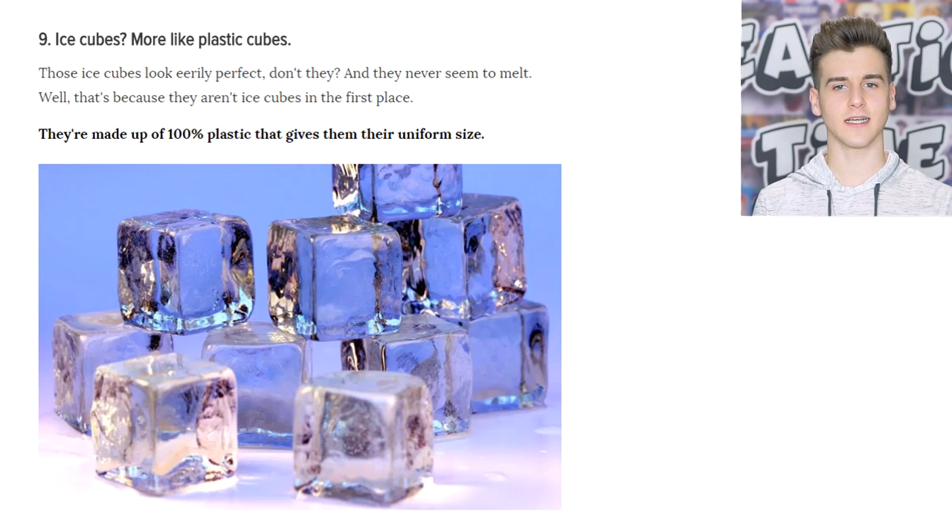For ice cubes, the advertisers actually use clear plastic cubes — not real ice cubes. This totally makes sense, like the thing with the ice cream: studio lights are way too warm and would actually melt the cubes. I still think it's wrong that they manipulate the photos like this. It's also how they get that perfect cube shape — because it's plastic.